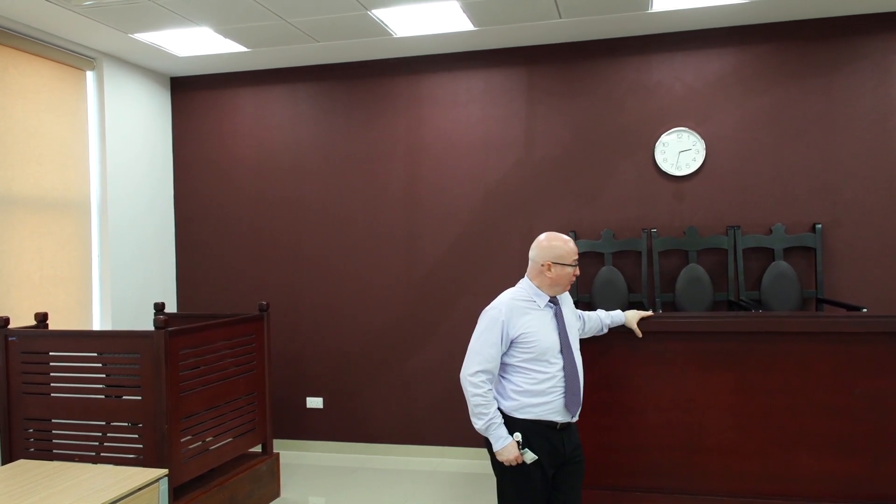This is one of the lecture halls used by our College of Law. Our law students use this lecture hall to perform mock trials.